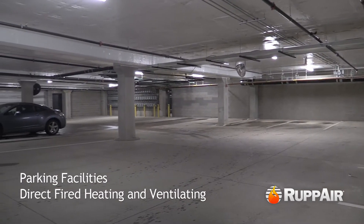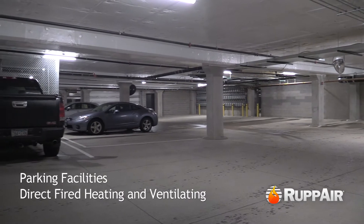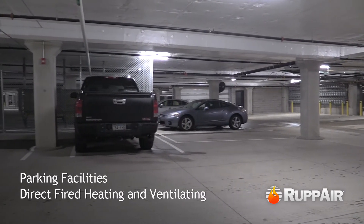Automatic operation of the system by means of carbon monoxide and nitrogen dioxide detectors prevents toxic gas build-up in enclosed parking structures while reducing energy consumption.